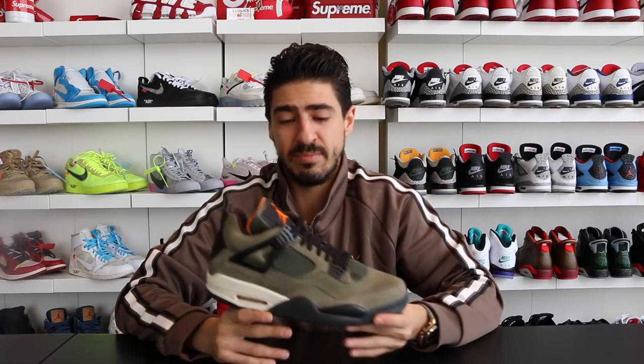This is the number one sneaker on my list — the most expensive Jordan I own. This is jumping from $12,600 to $25,000. It's the only one listed — I think it's in a size 10 or 10 and a half — listed for $25,000. That is number one on my list. I hope you guys enjoyed this video. I'm gonna do other top ten lists — maybe my Off-White sneakers, all my Nikes in general, or my Yeezys. Please show love, hit the thumbs up, subscribe to my channel, and I'll see you guys.